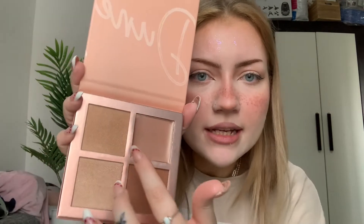Now for highlighter from the Dune palette — this shade doesn't look as glittery as the other two. I'm more of a wet-look type than a glittery type. I tried the first shade but it did absolutely nothing. Let me try one of the others.